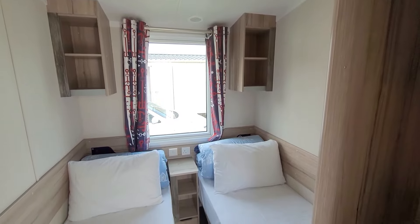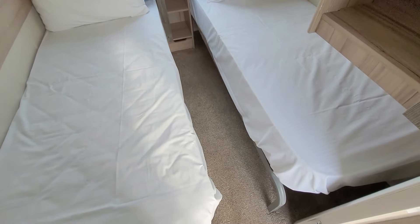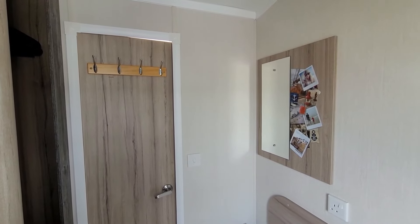The twin room has two single beds and a small wardrobe. The twin bedroom is really compact — I think it's fine if you've got children in here, but if you're two adults, especially if you're tall, you're going to struggle. For example, I'm five foot nine and my feet touch the end of the wall.